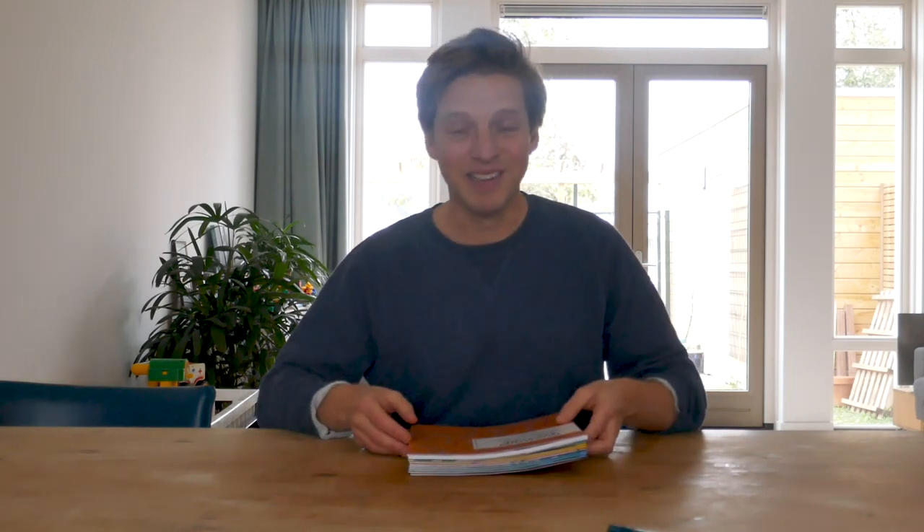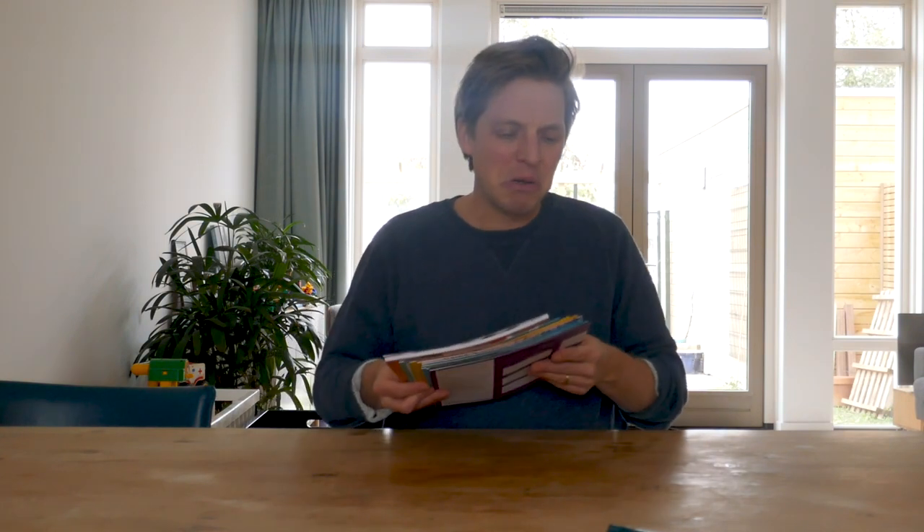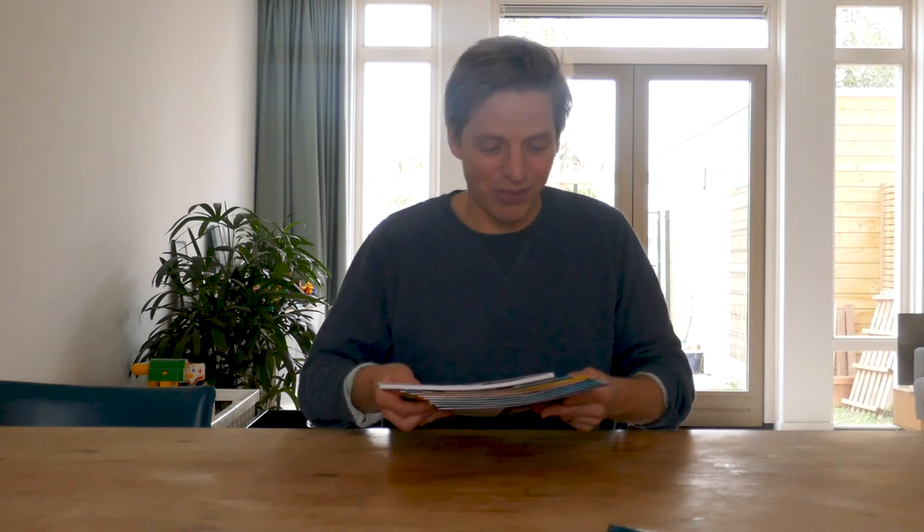What I wanted to do is show you something that is impossible to show when you're reading text about this book, and that's to actually show the design of this workbook. I'm super proud of that design. Our design partner Robin Stum has turned it into something quite spectacular, I think.